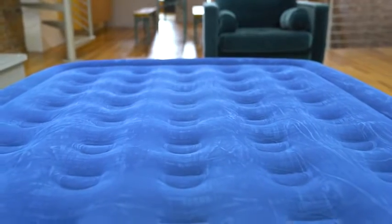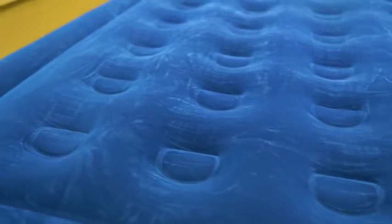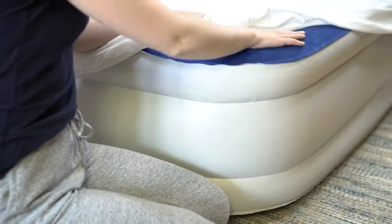The fastest pump on the market inflates our queen bed in two minutes, while the twin takes just 90 seconds. The raised bed is packed with features. For extra comfort, the mattress is constructed with coil beam technology and a fully flocked top.